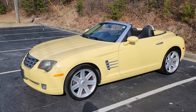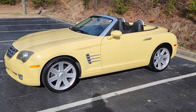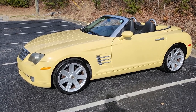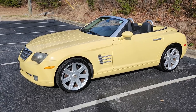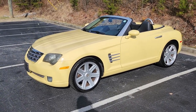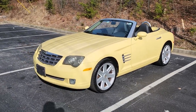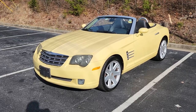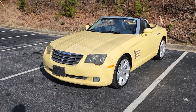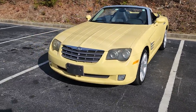This is the Chrysler Crossfire Limited convertible. Quite a ton of service has been done on it — it's got brand new Michelin tires that only have about two or three thousand miles on them, with the receipt in the glove box. The owner really took care of this car and there are thousands of dollars in maintenance receipts for the vehicle, including the original dealership invoice and window sticker.